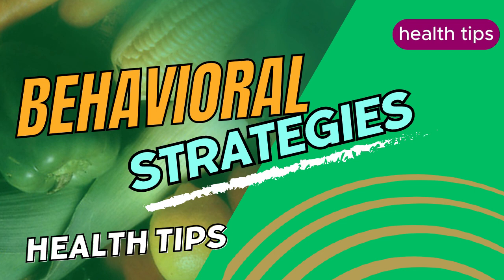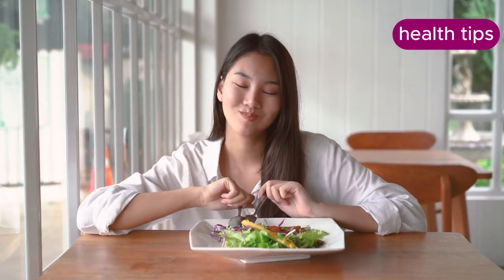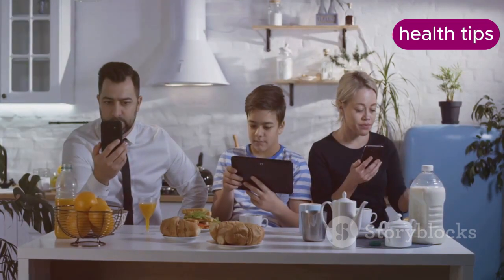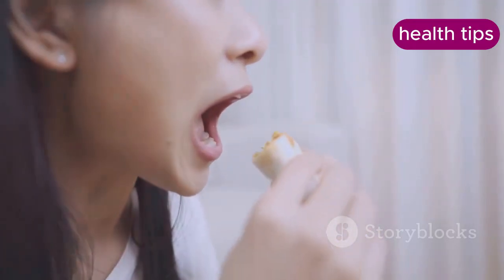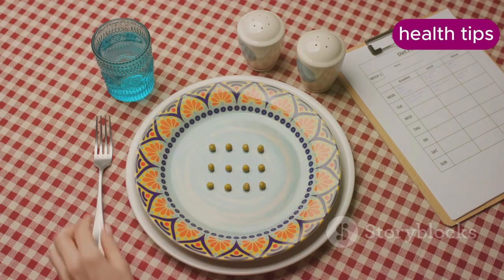Mindful eating involves paying full attention to the eating experience without distractions, which helps you enjoy food more and eat less. It encourages recognizing hunger and fullness cues, preventing overeating. Eat without distractions like TV or smartphones, chew slowly, savor each bite, and stop eating when you feel satisfied but not full.